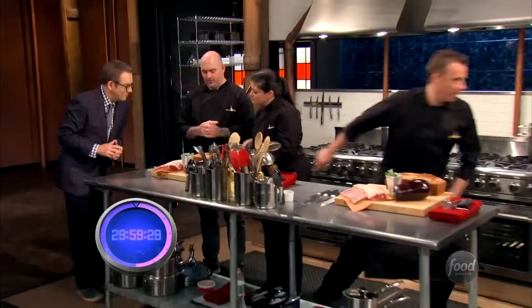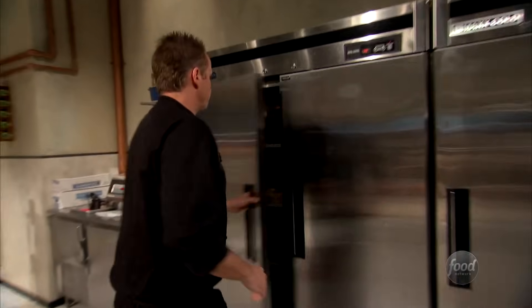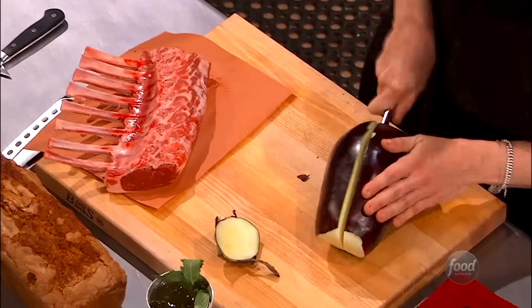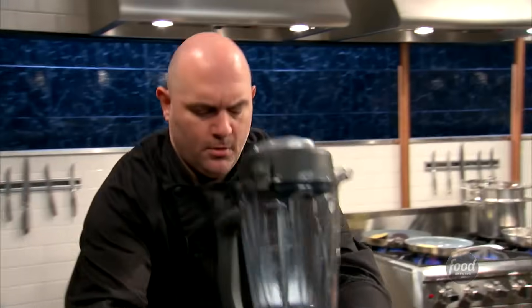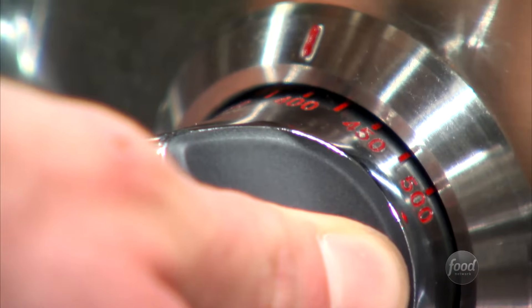OK, well, I imagine you probably know that you have exactly 30 minutes to do this. And I imagine you'll be unsurprised to learn that time starts now. Awesome — oh, I was hoping. Mr. Murphy, what are you up to now?